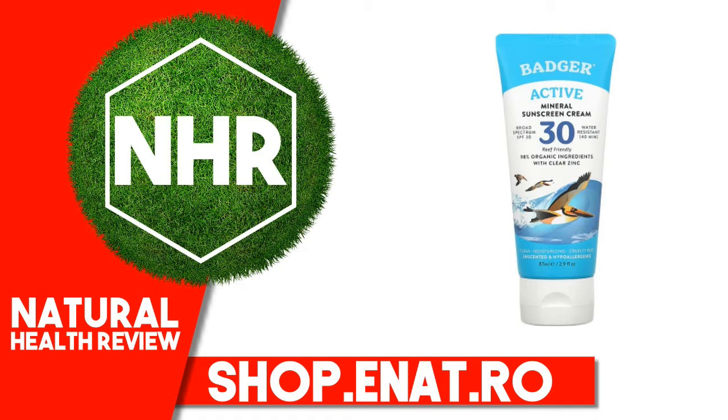Broad Spectrum SPF 30. Water Resistant 40 Minutes. Reef Friendly. 98% Organic Ingredients with Clean Zinc. Clean, Moisturizing, Cruelty-Free. Hypoallergenic. Solar-Powered. 0% Water-Free.